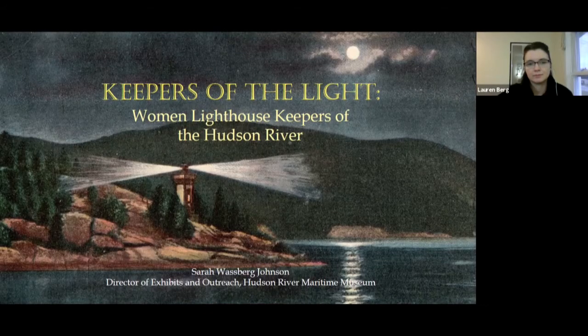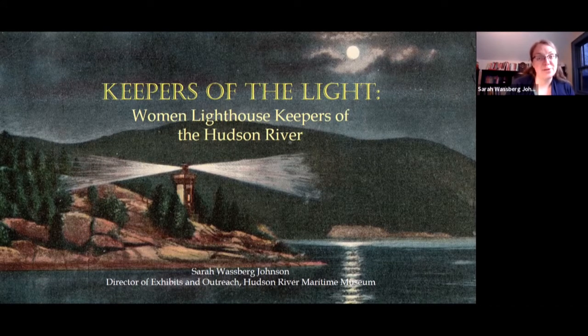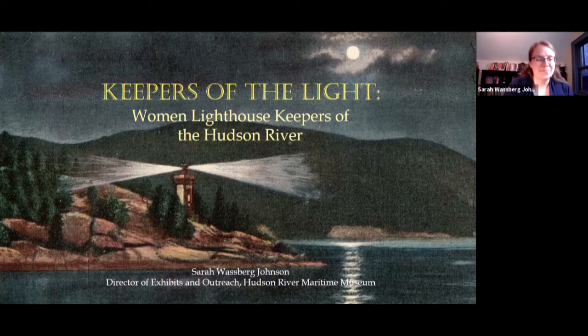Welcome everybody to our first lecture of 2021. Tonight's lecture is 'Keepers of the Light: Women Lighthouse Keepers of the Hudson River.' I've done this talk a couple of times but I actually have some new information we just discovered last year that I'm excited to share. We're going to give an overview of the Hudson River lighthouses and then dive right into the different lighthouse keepers.